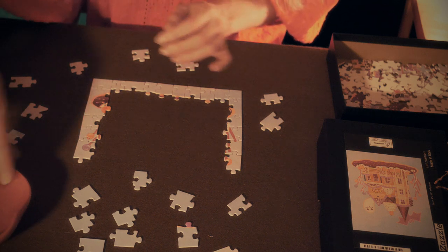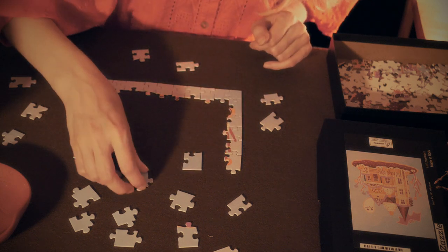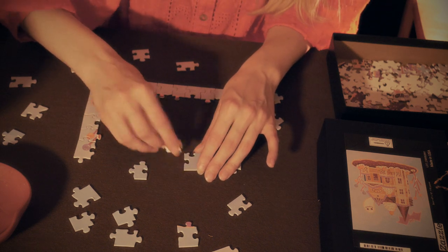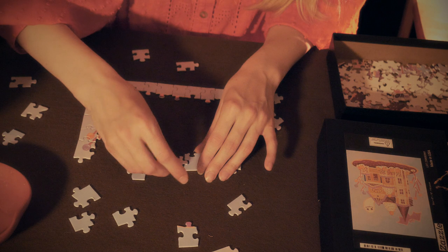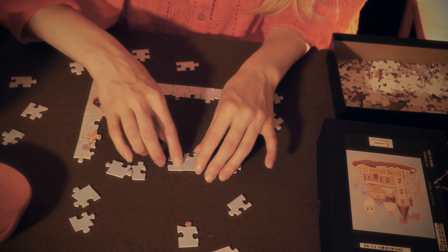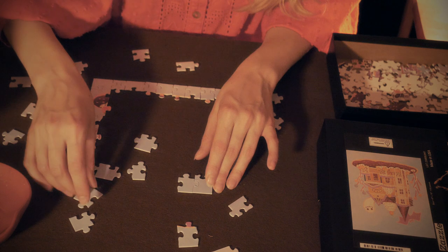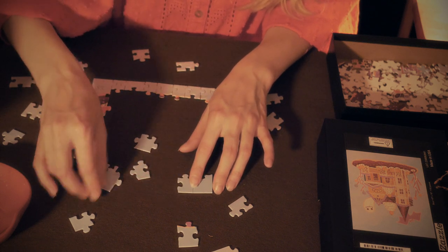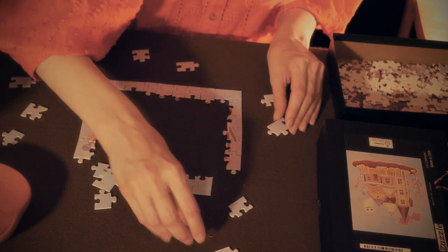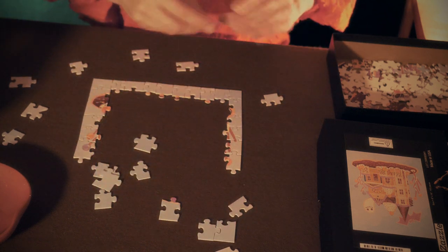Hansel, who liked the taste of the roof, tore down a great piece of it, and Gretel pushed out a whole round windowpane, sat down, and enjoyed herself with it. Suddenly the door opened, and a woman as old as the hills, who supported herself on crutches, came creeping out. Hansel and Gretel were so terribly frightened that they let fall what they had in their hands. The old woman, however, nodded her head and said, 'Oh, you dear children, who has brought you here? Do come in and stay with me. No harm shall happen to you.' And she took them both by the hand and led them into her little house.